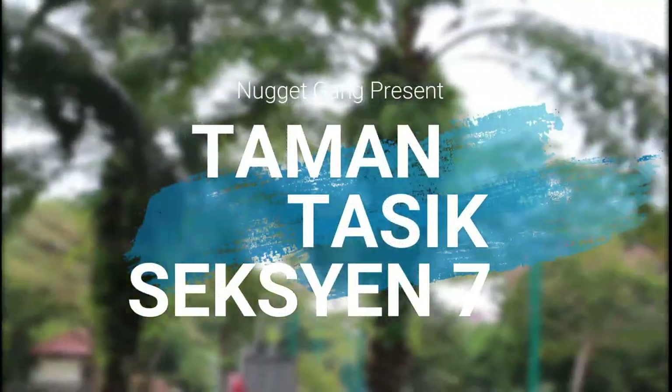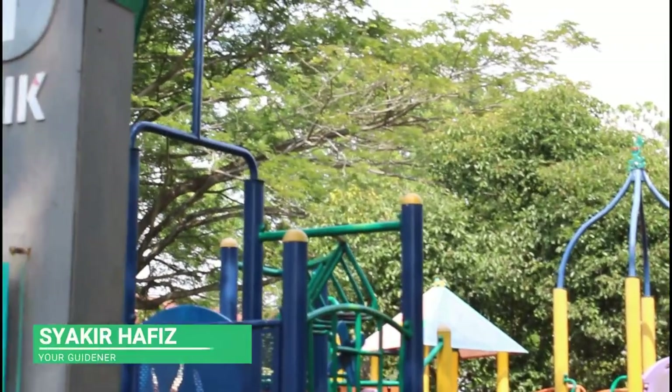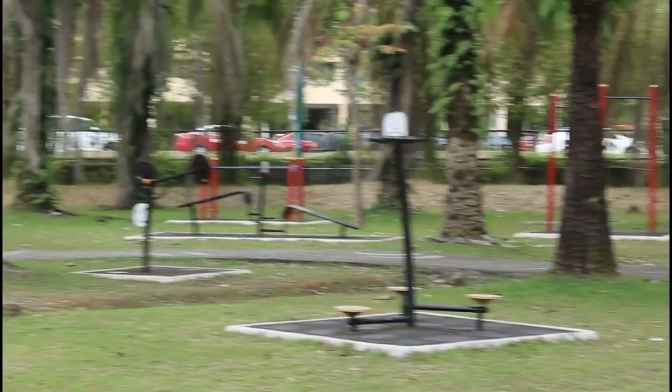Right now we're at Taman Tasik Section 7. I'm Shaqiyah and I'll be your guide all over this lake. Ibrahim and Alistair will be my cameramen, and we will show you the best things you can get here at Taman Tasik Section 7.